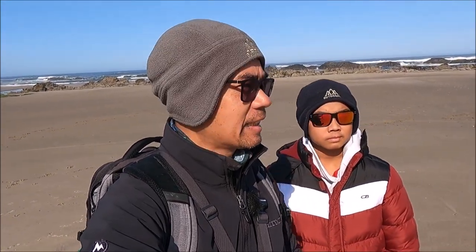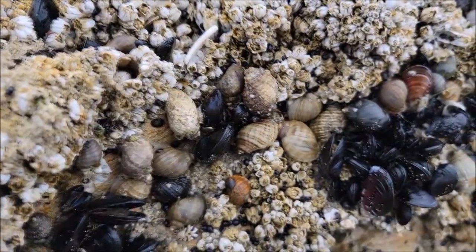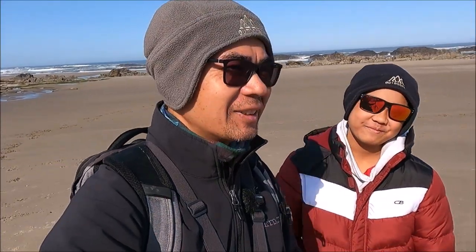Hey, what's going on guys, PK here, welcome back. Today I got Kevin with me and we're here on the Oregon coast. We're gonna try to catch some snails and cook them up. Have you eaten snails before? No? I have eaten them before, back in Cambodia.